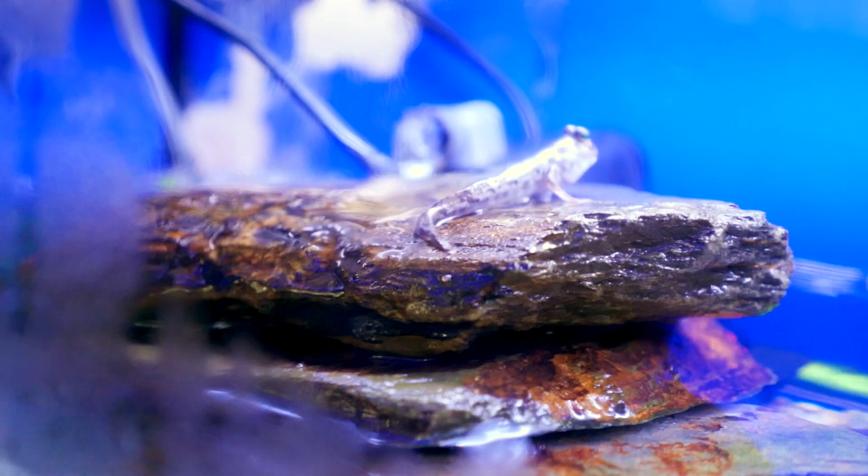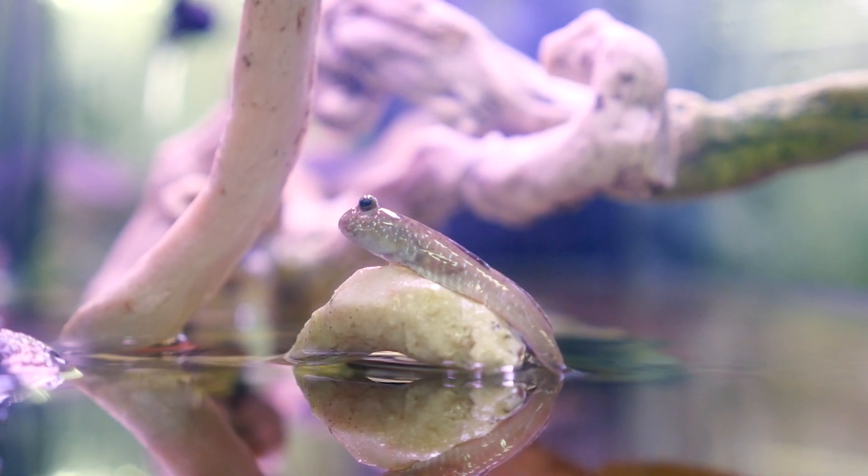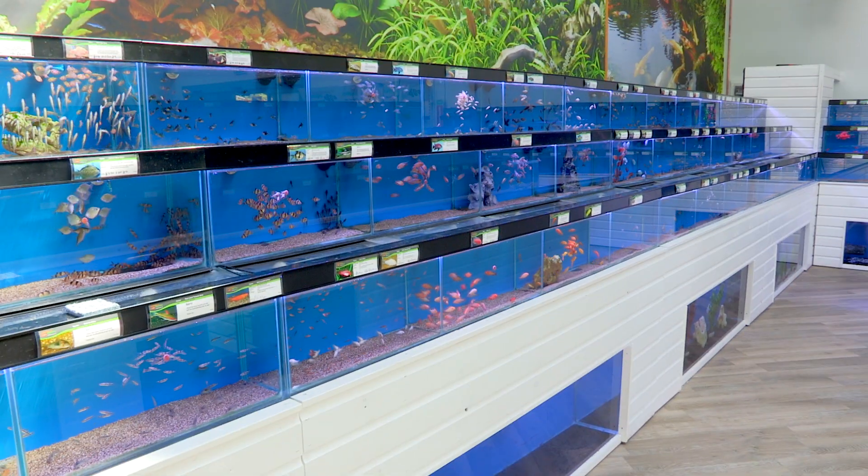Mudskippers are a type of marine goby that live in muddy mangrove swamps, and they spend their time out of water crawling around on their fins. When the tide comes in, they actually do their best to stay out of the water, climbing tree roots or hiding in their burrows.